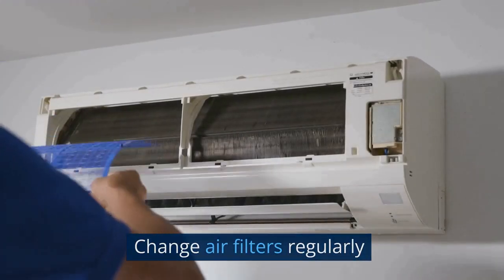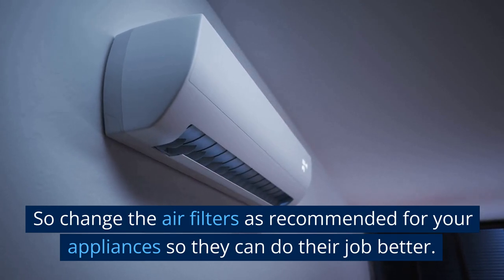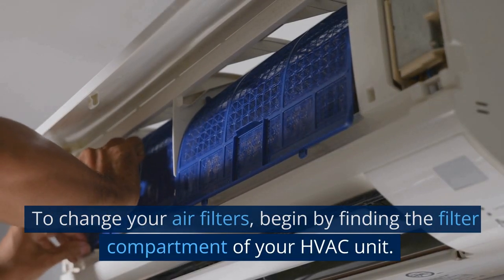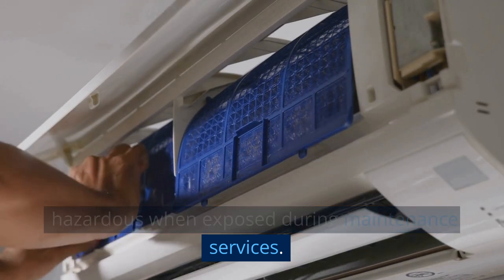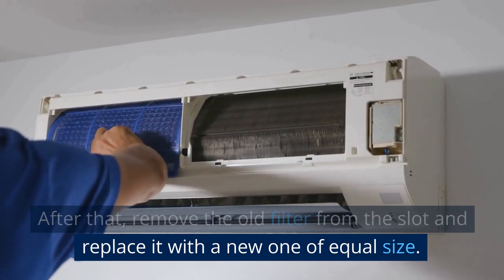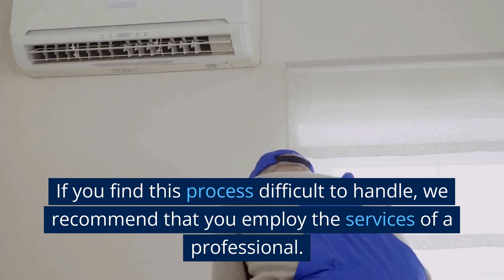4. Change air filters regularly. Air filters help trap and remove odor-causing particles from the air and also reduce the risk of developing allergies or other respiratory issues. Change the air filters as recommended for your appliances. To do so, begin by finding the filter compartment of your HVAC unit, make sure it is shut off before opening the compartment door — airflow can be hazardous when exposed during maintenance. Remove the old filter and replace it with a new one of equal size, then close the door and turn on the unit again. If you find this difficult, we recommend employing the services of a professional.